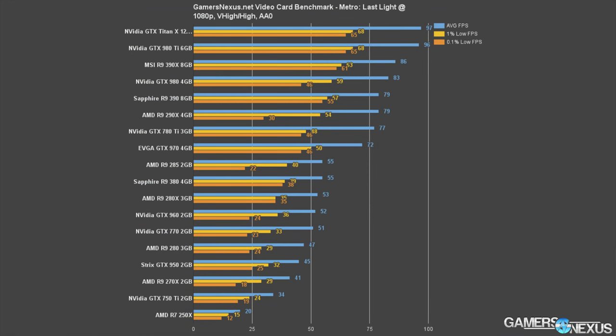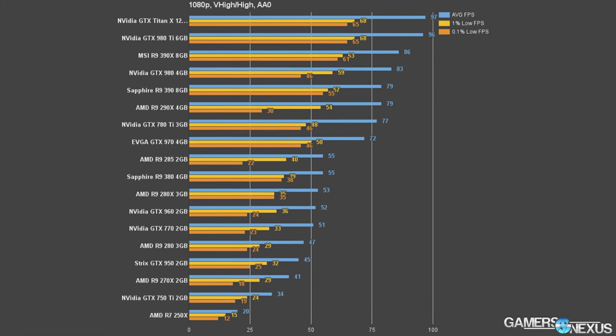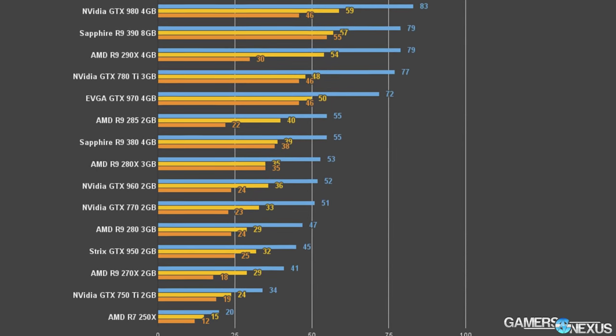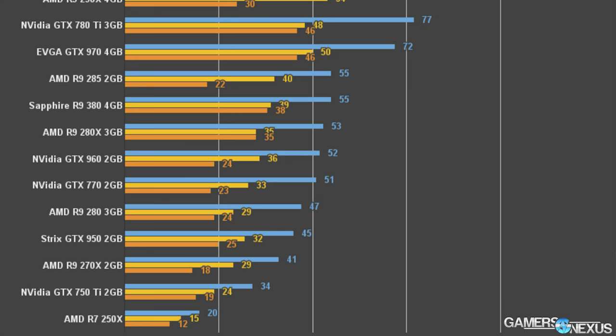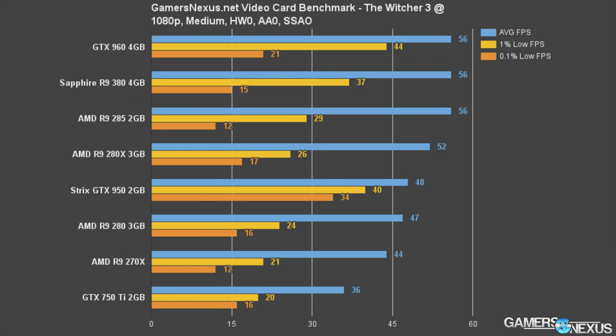Metro is another game where the GTX 950 struggles to keep up at very high and high, requiring a dip closer to medium. The 950 runs 14% slower than the GTX 960, 20% slower than the R9 380 and R9 285, and runs faster than the R9 270X by 9% — and if you remember, the 270X is about equivalent to an R7 370, with normally only a couple of frames difference.